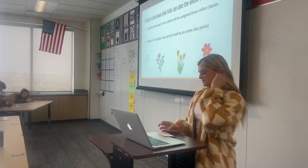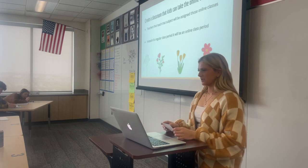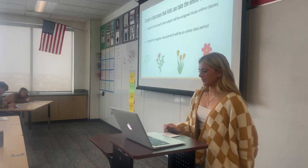So do you guys think this class would be beneficial? Go ahead and talk to someone around you for 30 seconds, and then we can talk about it after.